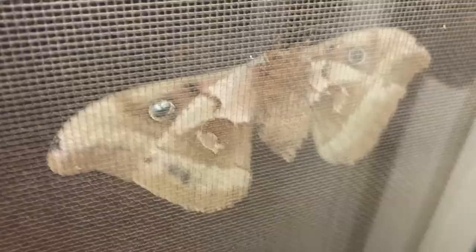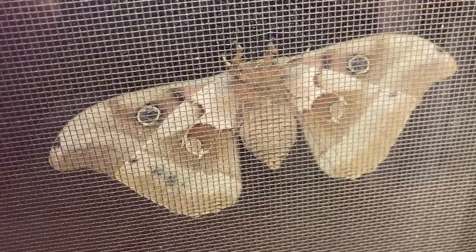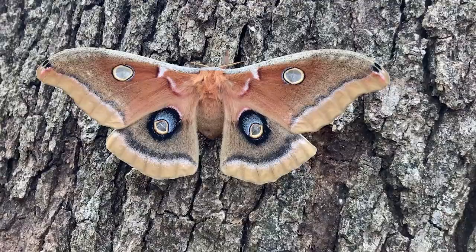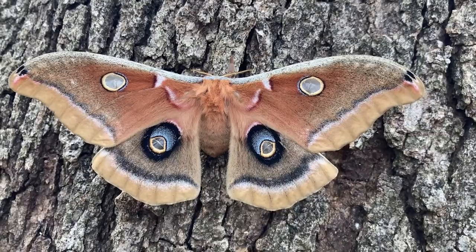They live just long enough to mate and then lay eggs. The Polyphemus moth goes through four stages of life: the egg, the caterpillar, the pupa, and the adult. Eggs are laid on leaves of host trees and plants, and the eggs hatch about 12 to 14 days afterward. Polyphemus caterpillars, like all moth and butterfly caterpillars, go through five stages, called instars, before cocooning.